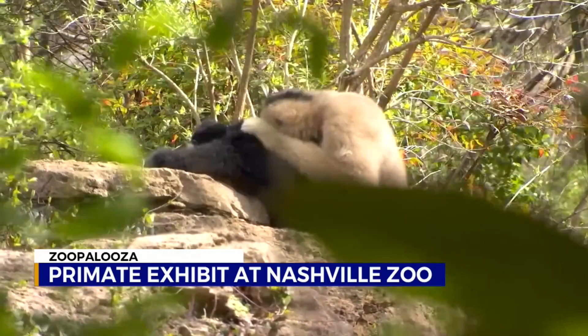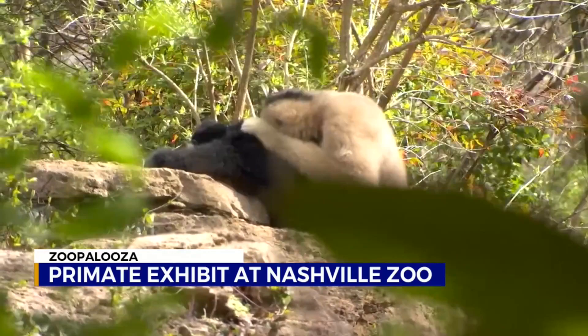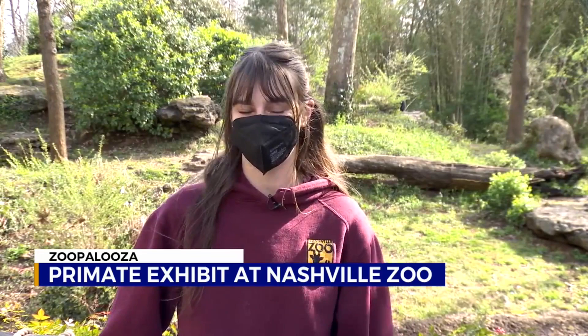The Nashville Zoo is always trying to keep the species going, and that means lots of love. We have a new female red ruff lemur, and she will be introduced to the male red ruff lemurs very soon, which is very exciting — we might have future babies.